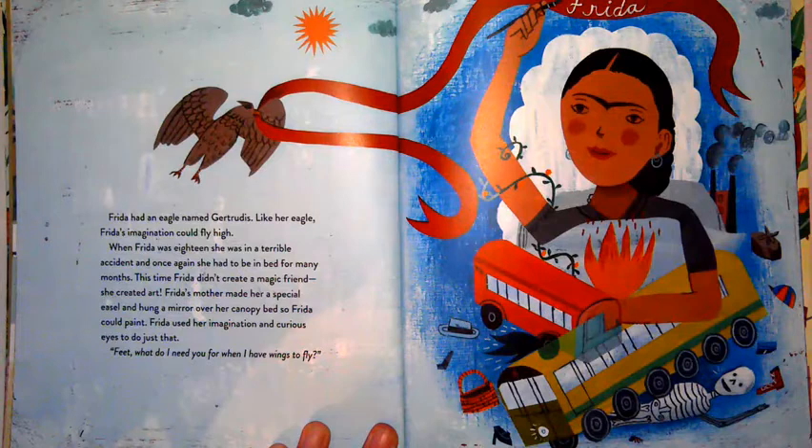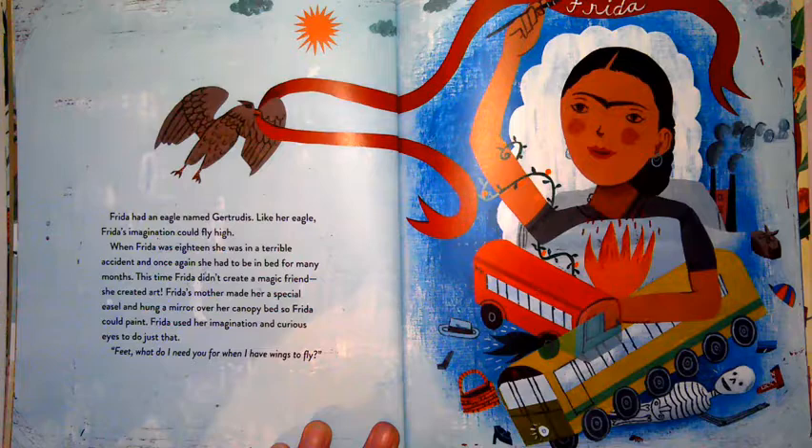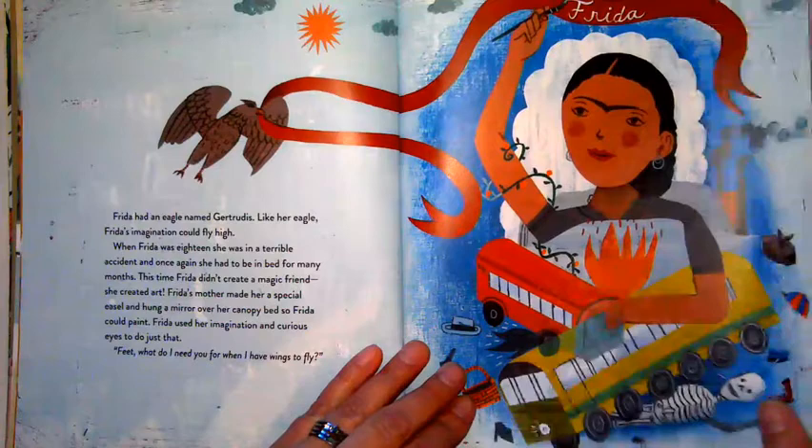Frida had an eagle named Gertrudis. Like her eagle, Frida's imagination could fly high. When Frida was 18, she was in a terrible accident and once again had to be in bed for many months. This time Frida didn't create a magic friend — she created art. Frida's mother made her a special easel and hung a mirror over her canopy bed so Frida could paint, using her imagination and curious eyes. "Feet, what do I need you for when I have wings to fly?"